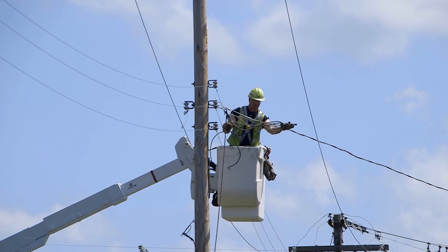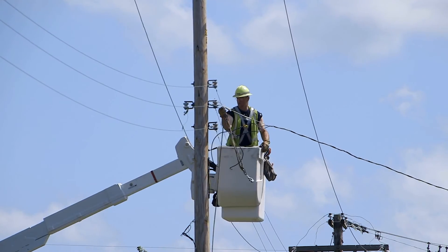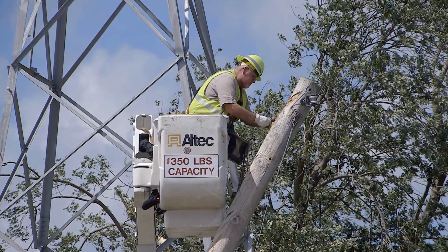We know how important your electric service is, and we want you to have your power back on as soon as possible. At Ameren Illinois, our experience makes us ready for the next emergency.